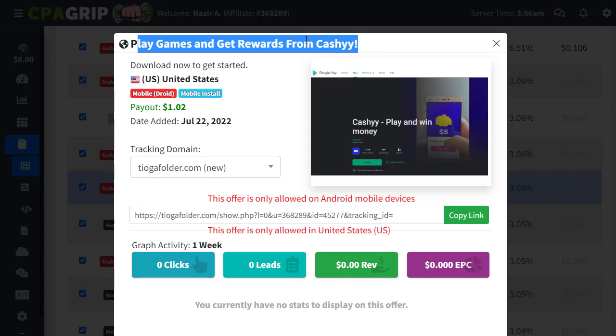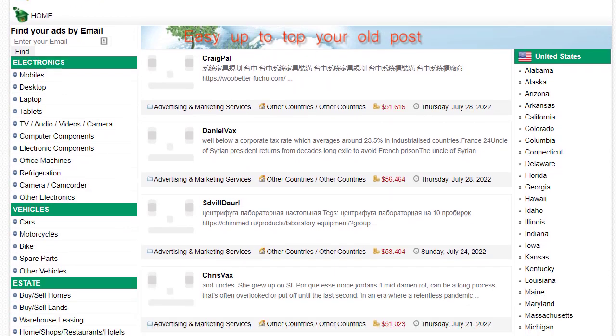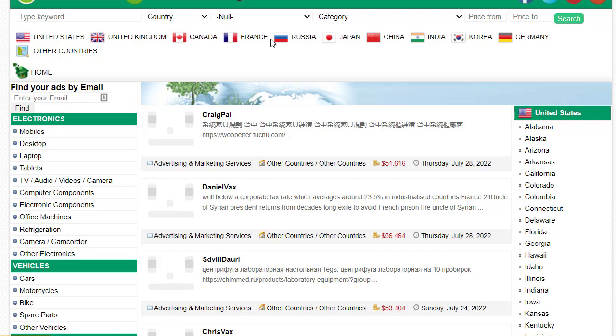The website I'm sharing today is really amazing — it has a lot of traffic, engagement, and the traffic is always active and targeted. The website is NowAds.org. It is a free classified website that requires no registration. You can simply search for it on Google and you'll be redirected to the NowAds.org page.